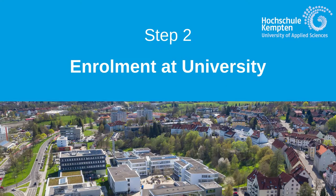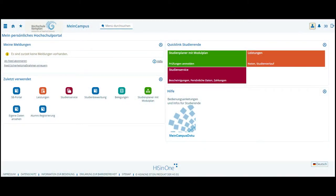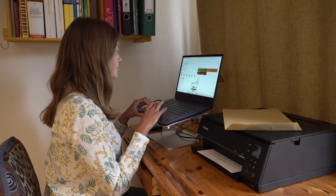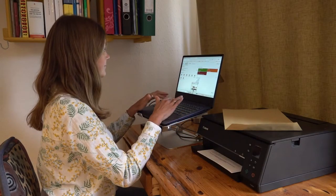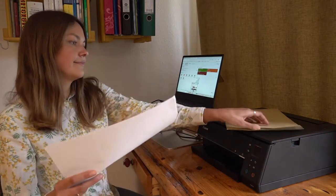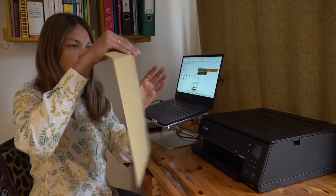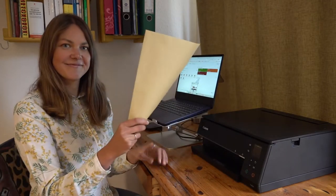The first step after your arrival at Canton is enrollment at the university. You have to accept the admission offer by going through the online enrollment and application portal MindCampus. Have a digital passport photo ready, which you will need to upload for your student ID. After you have completed all steps required, print out the enrollment application.